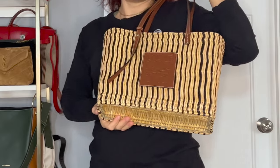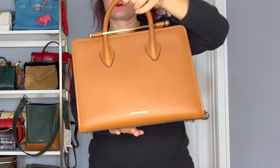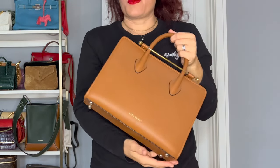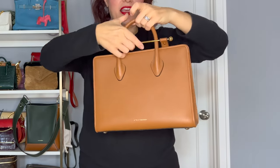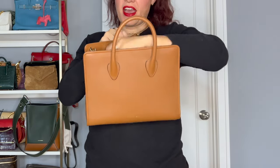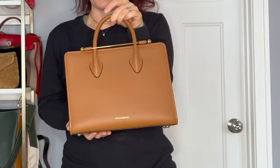We have another Strathberry bag here — this is the tote bag. I believe this is called the Midi tote, which I think is the perfect size. I absolutely love this color and this leather. I've had this bag for over a year — probably almost two years now. There's hardly any wear to it. I love this opening and I don't have anywhere from this rubbing, which I was worried about. I love that it has the strap option as well. Totally recommend.